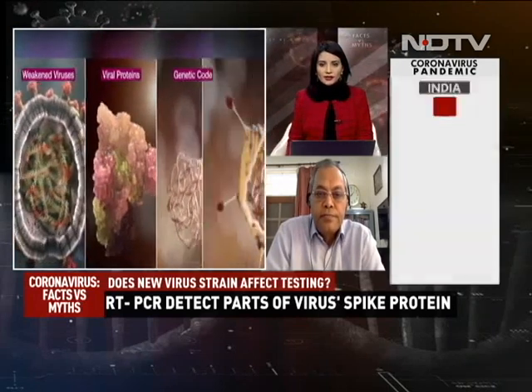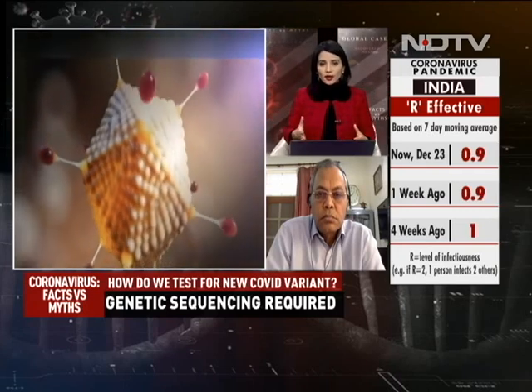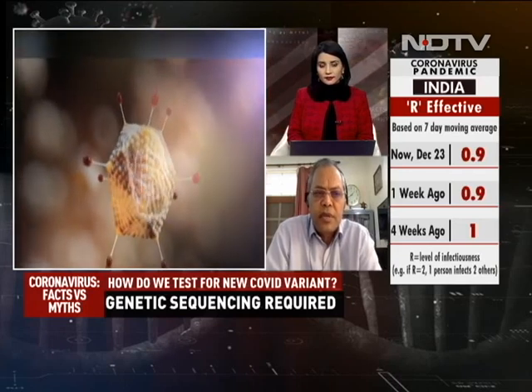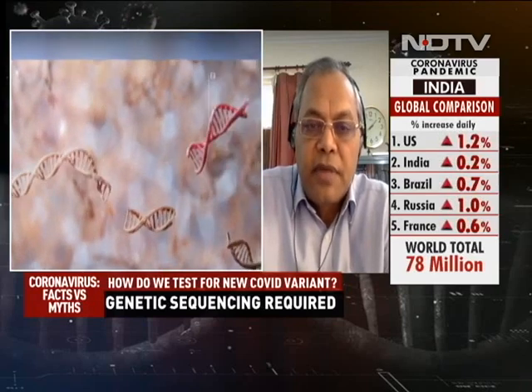Right now in India the numbers have been going down — yesterday we reported under 20,000 and today daily cases have gone above 20,000, but overall cases in India have been coming down steadily. That is because of the measures we are taking. We should not go into complacency just because two vaccines have come and lower our guard. All the results we see in India are because of measures that health authorities, hospitals, and all of us are taking in day-to-day life. We have to be very careful at this point in time.